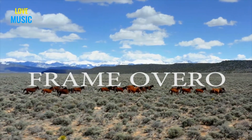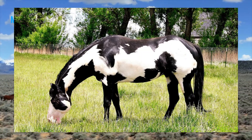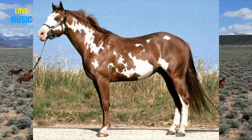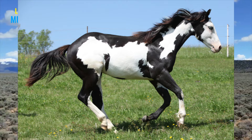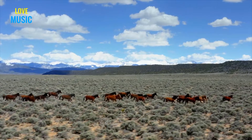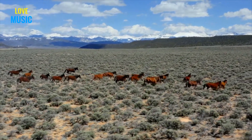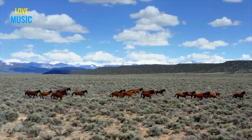Next, we have Frame Overo. This creates a pinto horse pattern where a solid frame around white spotting is created. The white spotting is usually in a horizontal orientation and has jagged edges. The base color usually stays on the back and legs, but the face and usually the belly turns white. These markings will not extend down to the legs or the top of the back. If a horse has two copies of the Overo gene, it will develop lethal white syndrome, which usually causes the horse to die within a few days of birth. While these markings are heavily desired, it is important that two Frame Overo horses are not bred together.